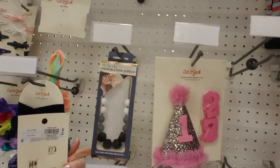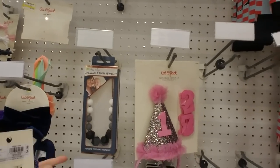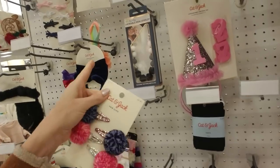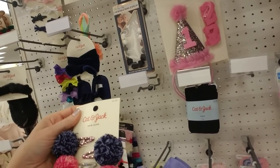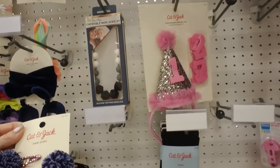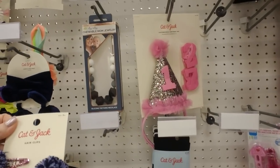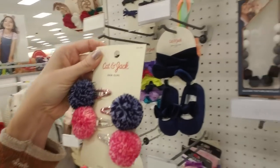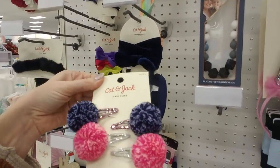But I'm not criticizing anybody that would buy that — that's just my opinion. I know people get opinionated when it comes to kids and the right way to do things. It's actually a cute necklace, but I wouldn't let my kids chew on it. I'm going to stop giving my opinion now. Those are cute little pom-pom clips.